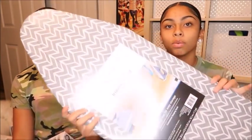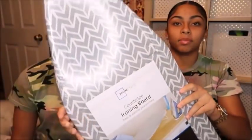We got a mini ironing board from Walmart — it just has a basic pattern, doesn't really matter, it's just for ironing. And of course we got an iron to go with it — gotta stay crispy!